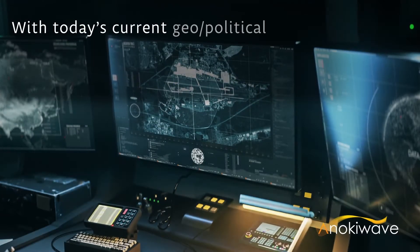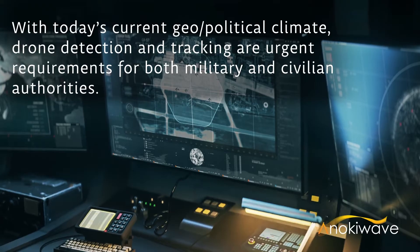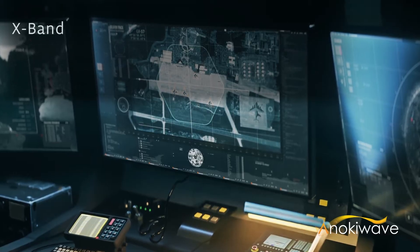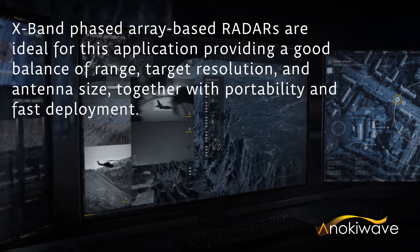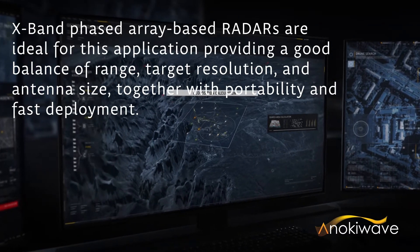Detection and tracking of drones are essential security functions in many vital situations, such as critical infrastructure protection, monitoring of mobile perimeters and borders, and unmanned traffic management systems. Fortunately, radar technology continues to advance with emerging X-band phased array radar systems that are the perfect balance of range, target resolution, and size. They offer capability to detect and monitor drones and unmanned aerial vehicles from significant distances, even amidst clutter.